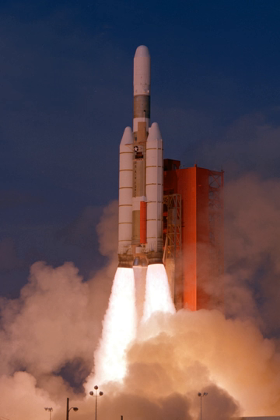All solid rocket motor (SRM)-equipped Titans — IIIC, IIID, IIIE, 34D, and IV — launched with only the SRMs firing at liftoff, the core stage not activating until T+105 seconds, shortly before SRM jettison. The Titan IIIA, an early test variant flown in 1964–65, and IIIB, flown from 1966 to 1987 with an Agena D upper stage in both standard and extended tank variants, had no SRMs.